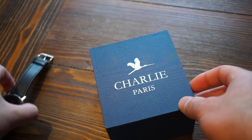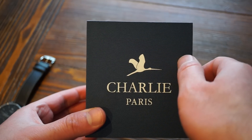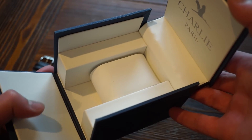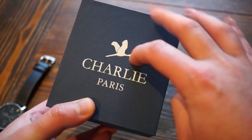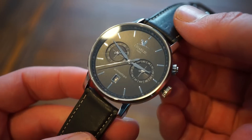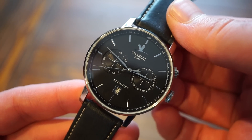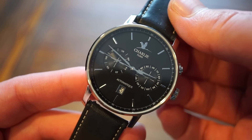Here's the box the Charlie Paris comes in — it's actually a pretty nice box. You can see the Charlie Paris logo with that nice little bird flying, and when you open it up it's pretty simple, sitting on a pillow. It clamps down, pretty hard construction — a useful box, not too bad.